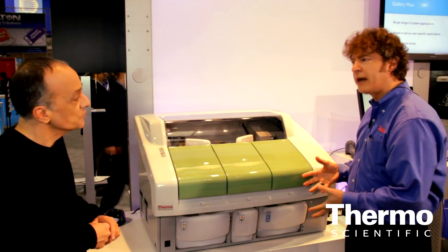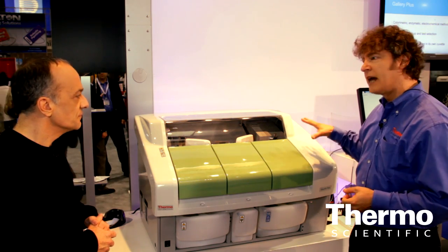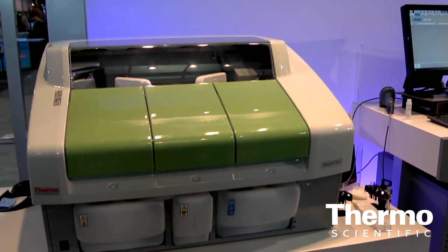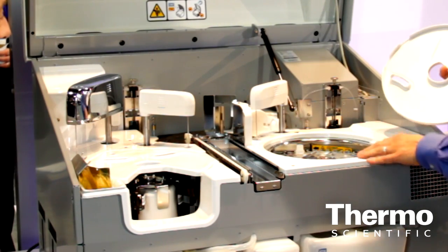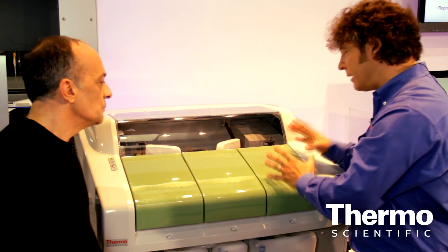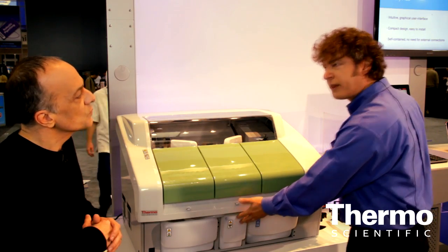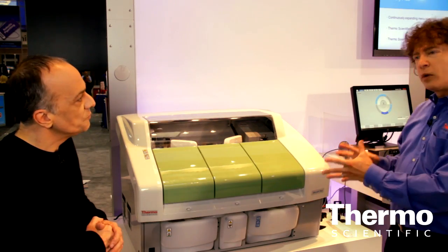Being a bench top type analyzer, this will allow the customer with smaller spaces and limited capacity to have a nice fully automated system which will help bring their work together in a more compact version. In addition, the system is self-contained which will allow you to handle everything on board. This is where the samples are loaded onto the carousel. And this is where the cuvettes are loaded. And this compartment here is for the reagents. So everything is self-contained. You have the DI water compartment, you have the compartment that will capture the used cuvettes as well as the waste water. So everything is all in one place.